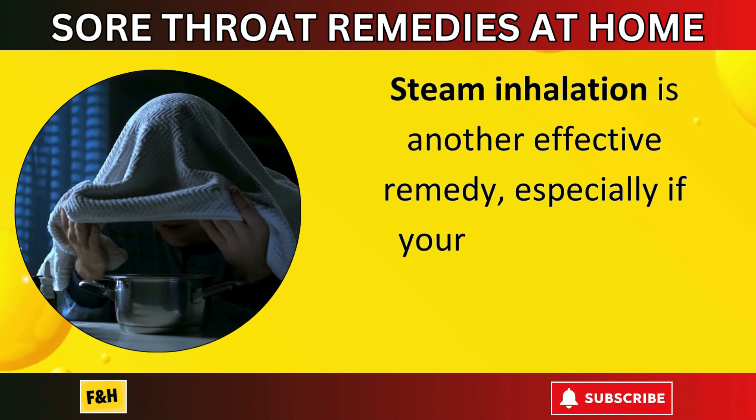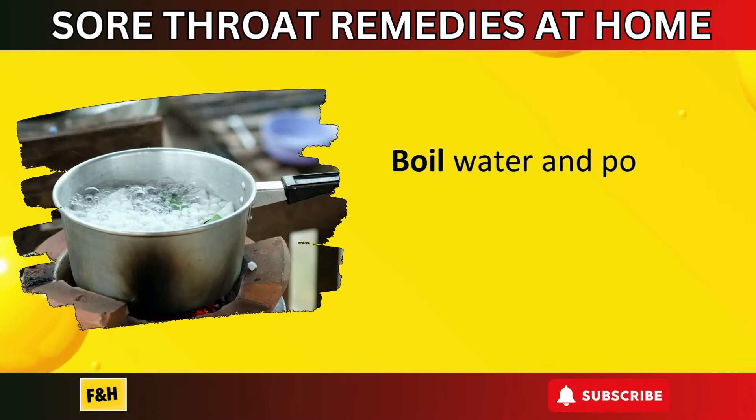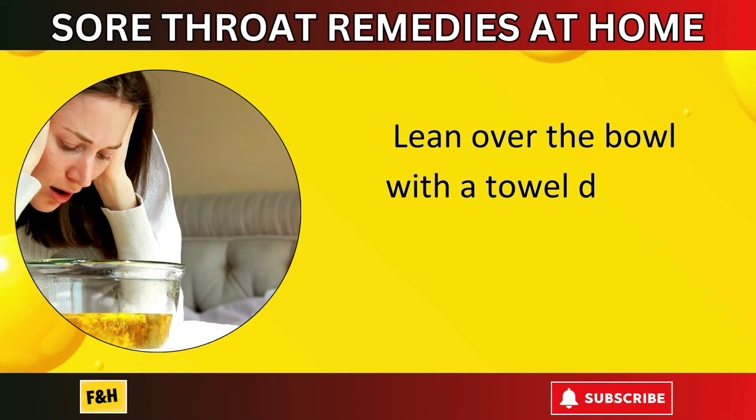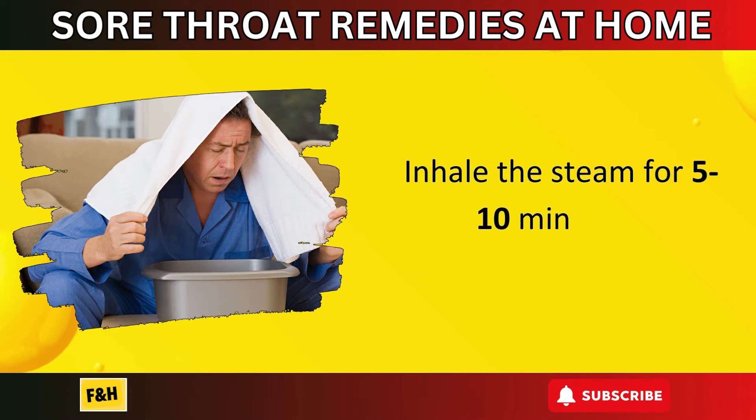Number three: steam inhalation. Steam inhalation is another effective remedy, especially if your sore throat is accompanied by nasal congestion. Boil water and pour it into a bowl, then lean over the bowl with a towel draped over your head to trap the steam. Inhale the steam for five to ten minutes. This helps moisturize the throat and nasal passages, providing relief.